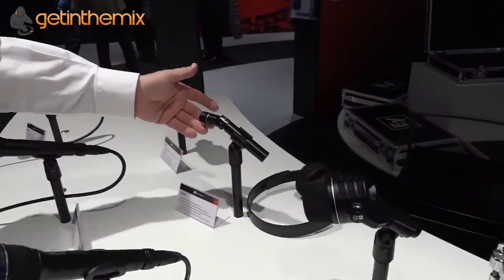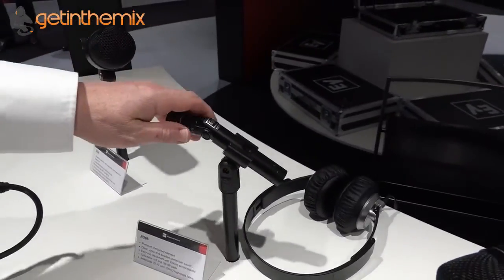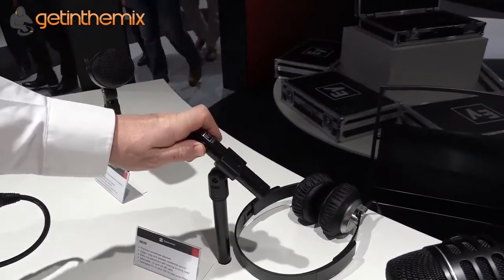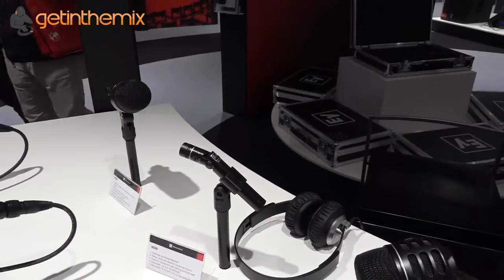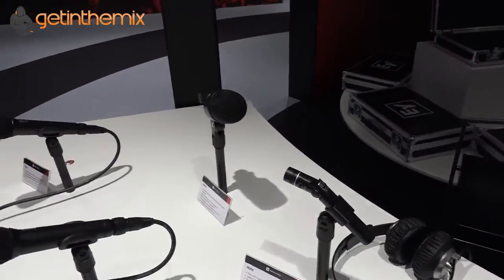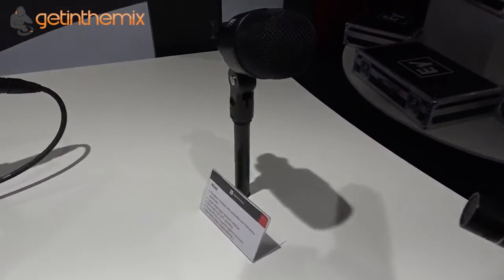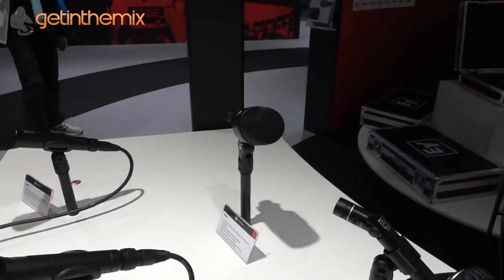We have a new condenser microphone which also has a pivotable head, allowing you to superposition it exactly the way you want it, while saving a lot of space. And then of course there is a kick drum mic, the ND68, which is the successor of the famous ND868.